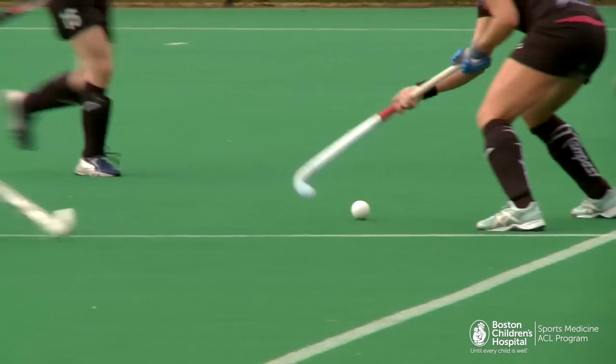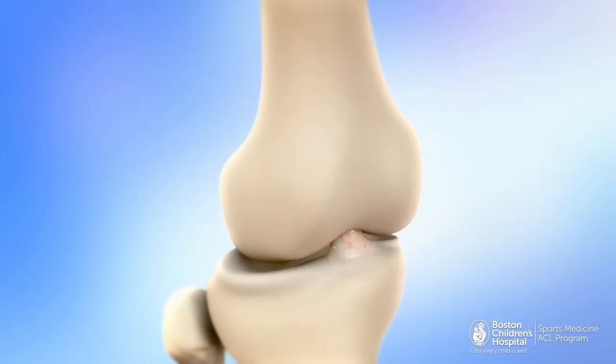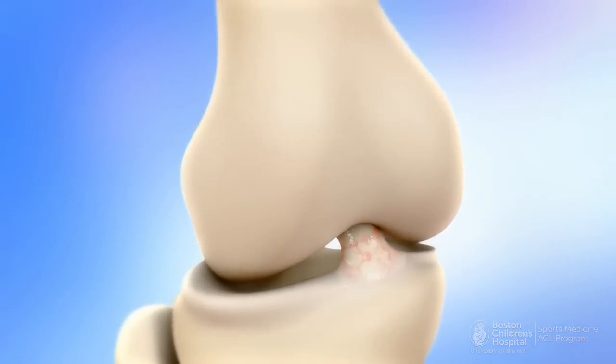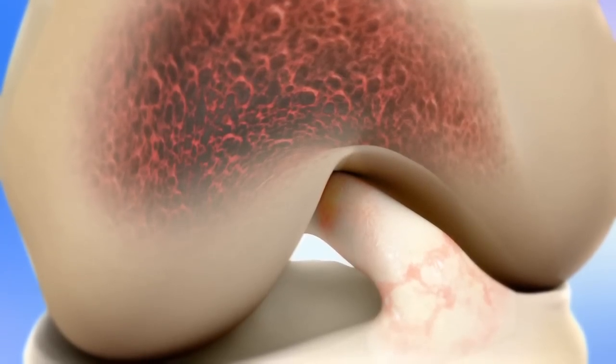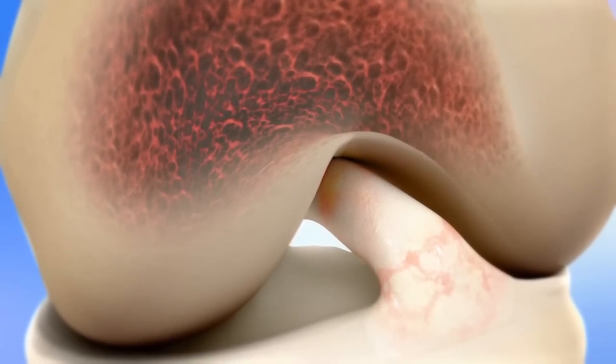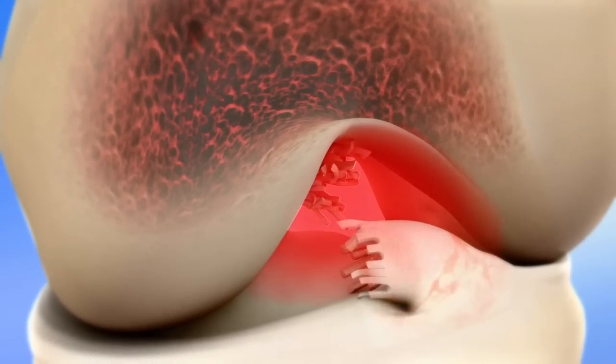An ACL tear can be a serious sports injury. Patients often require invasive surgery and face a high risk of arthritis developing in the injured knee within 20 years of surgery. Because the ACL is different from other ligaments which can heal on their own, the current treatment is ACL reconstruction. A surgeon must remove the torn ACL and replace it with a tendon graft.